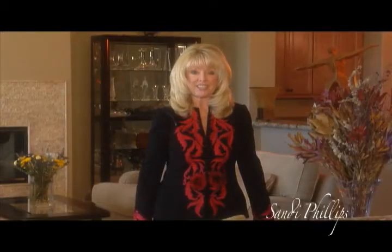Hi, I'm Sandy Phillips with HK Lane Real Estate. Welcome to one of my new signature listings here in PGA West. This Fantana floor plan is very much sought after, and you'll see why.